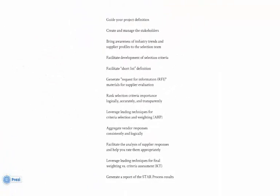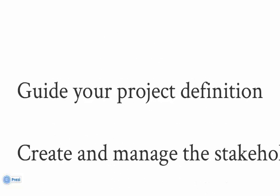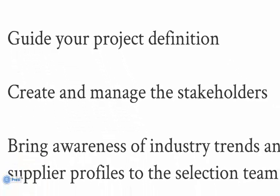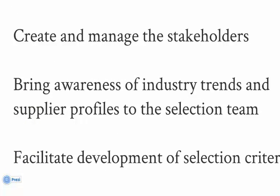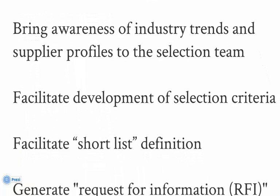The STAR process delivers a lot of value. Through a guided and multi-step process, STAR will help you collect your project goals and objectives and manage your decision makers. ARC research delivered through the STAR service will keep your selection team up to date during the evaluation process. STAR delivers a starter set of selection criteria, which you have the ability to use, add, modify, or delete as you see fit.